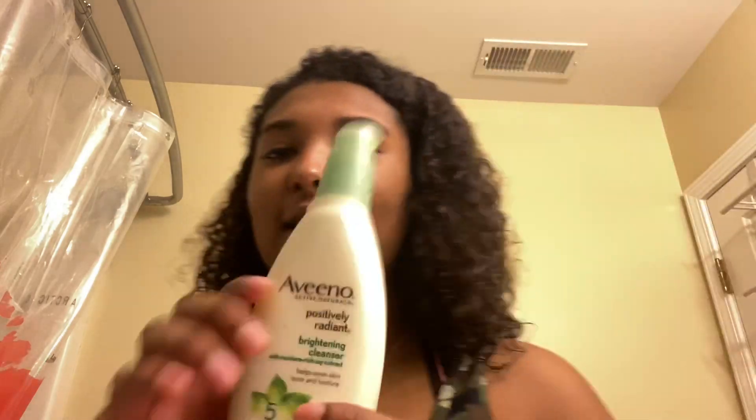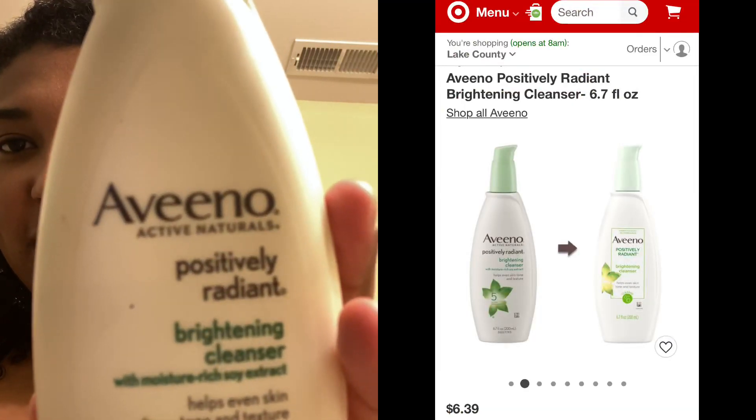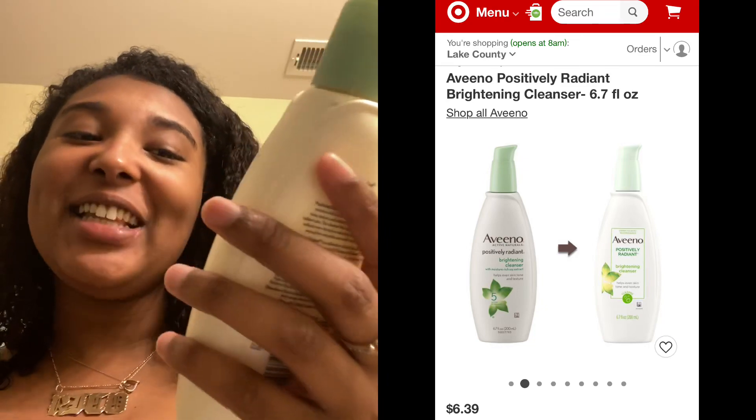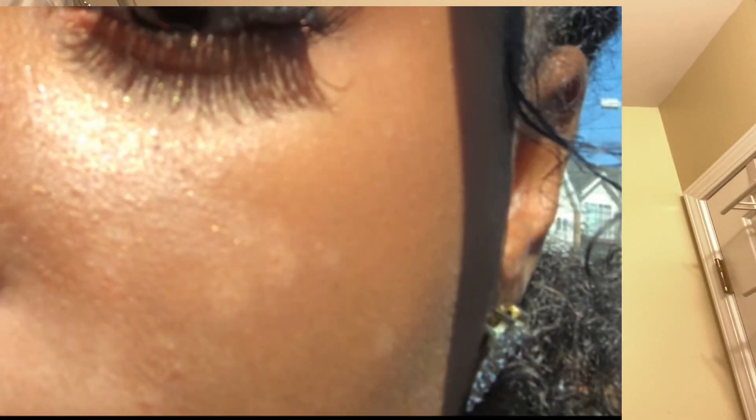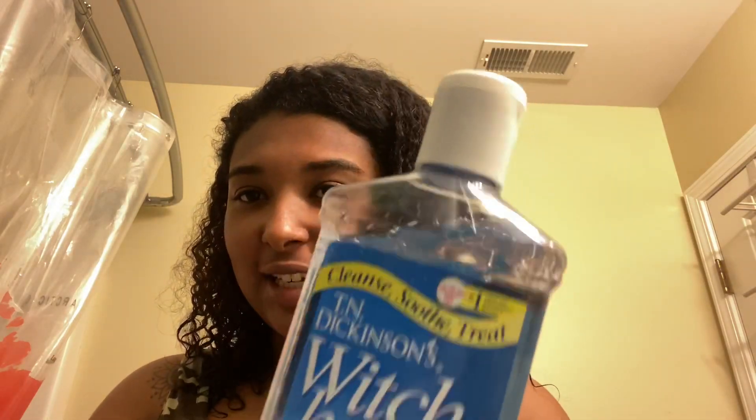I use this right here — the Aveeno Positively Radiant Brightening Cleanser. I don't know if you can see it, but I used to have spots on my face, like light spots, it was really weird. I started using this and it made my skin even. This is new that I added to my routine and it's been doing really good — I really don't have breakouts like that.